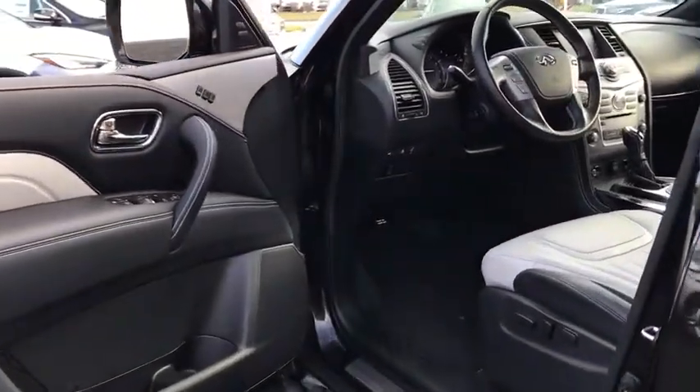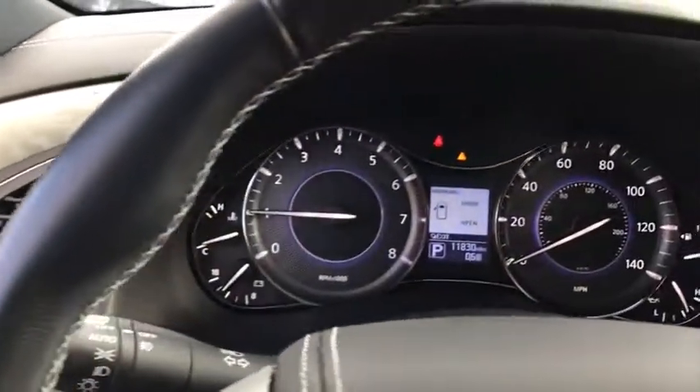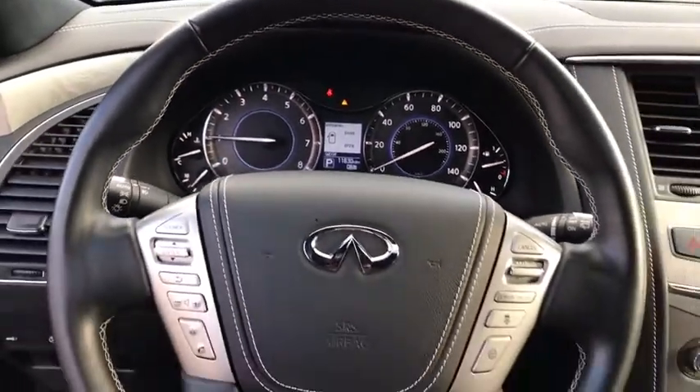Power passenger seat, navigation system, traction control, power liftgate, dual airbags, leather-wrapped steering wheel, power steering, cruise control, four-wheel disc brakes, fog lights.